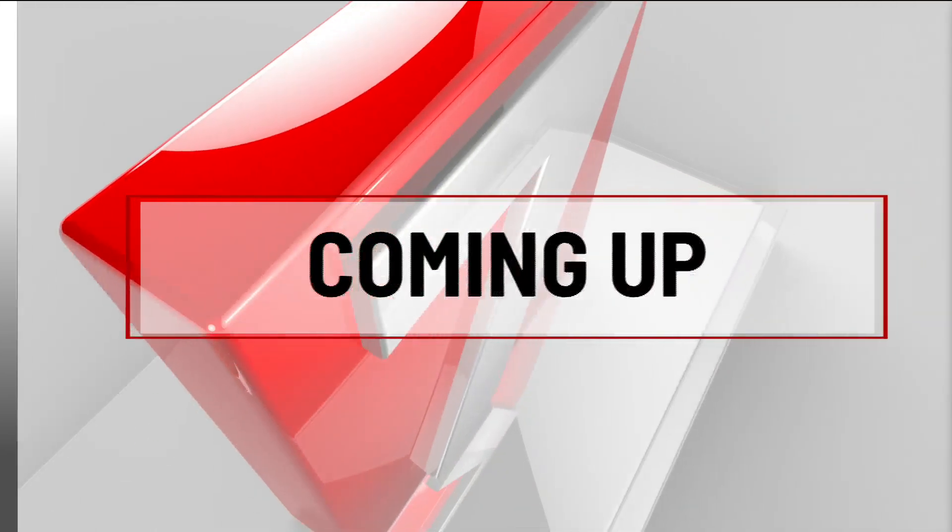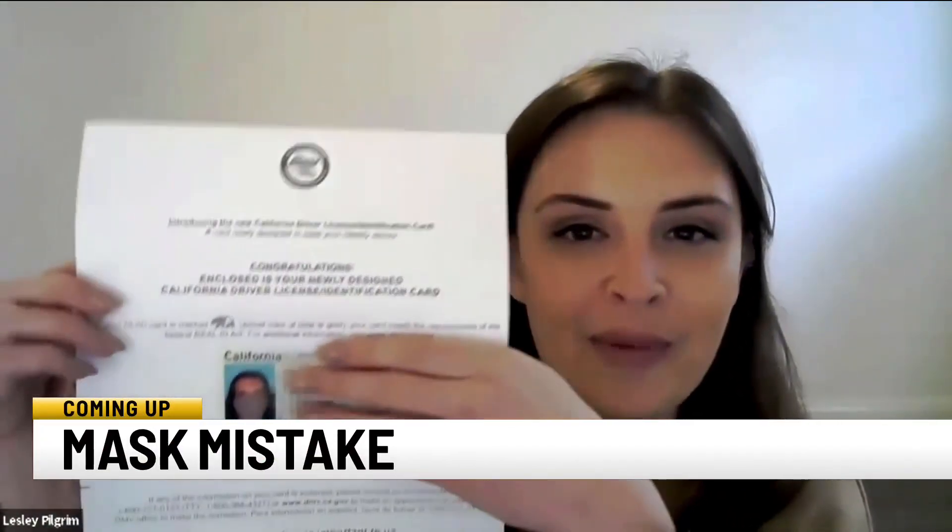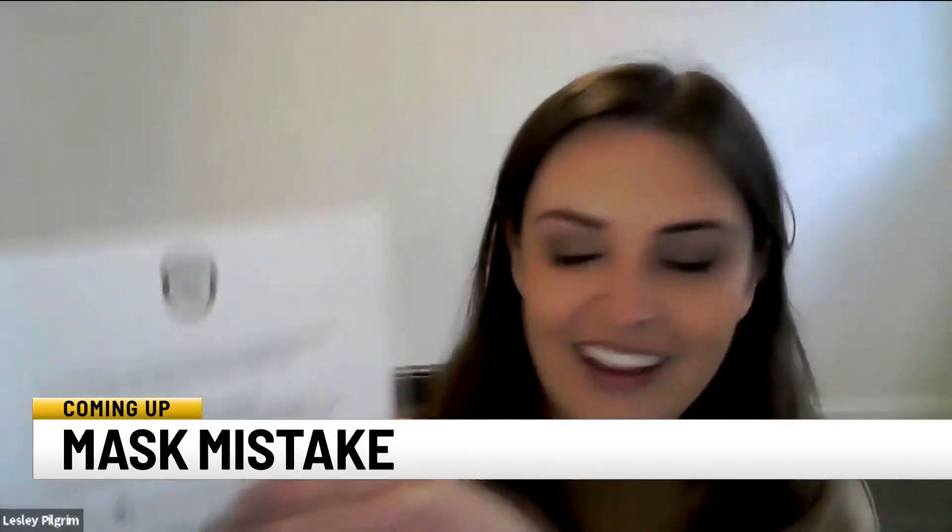Coming up on Carolina Morning, a California woman gets a new driver's license, but it's hard to tell from her picture. We have the story behind the mask.